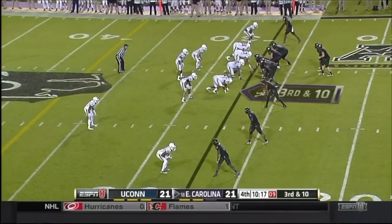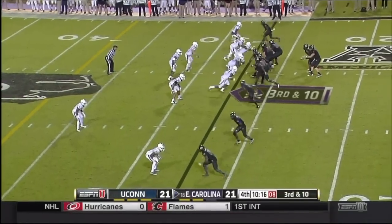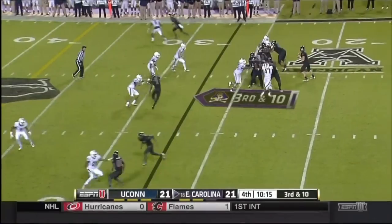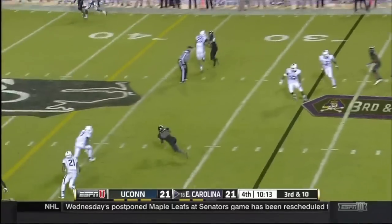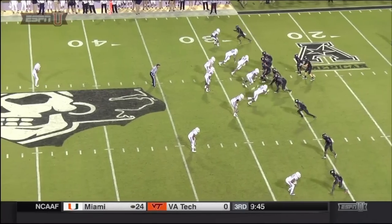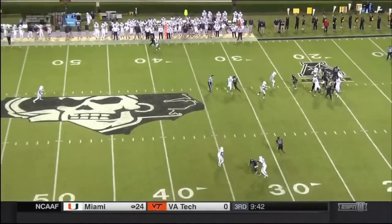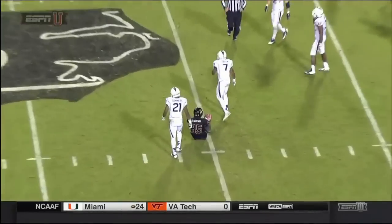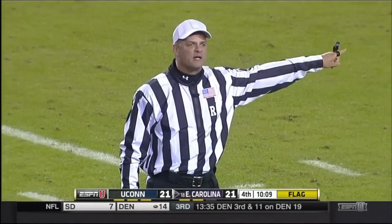This play illustrates a good example of offensive pass interference. Watch the two receivers to the left of the formation at the bottom of the screen. The player that's highlighted crosses over in front of his teammate, blocks on the opponent who is there to defend against the pass, and the second receiver — the outside receiver — cuts off that block to catch a pass. So a very good example of offensive pass interference, where the offensive player blocks on a defender to allow either himself or a teammate, in this case a teammate, to catch a pass.